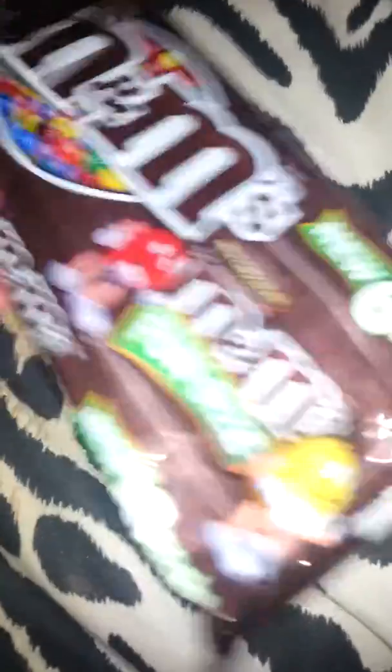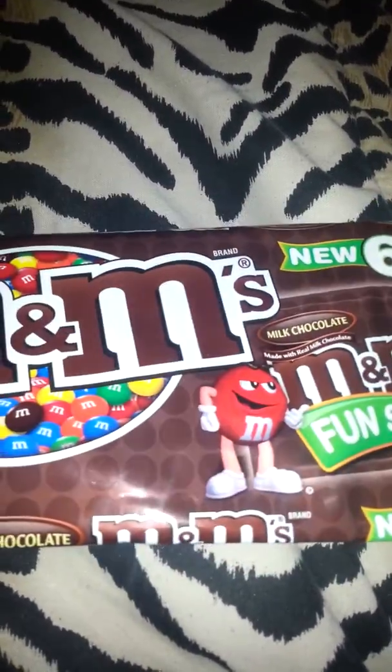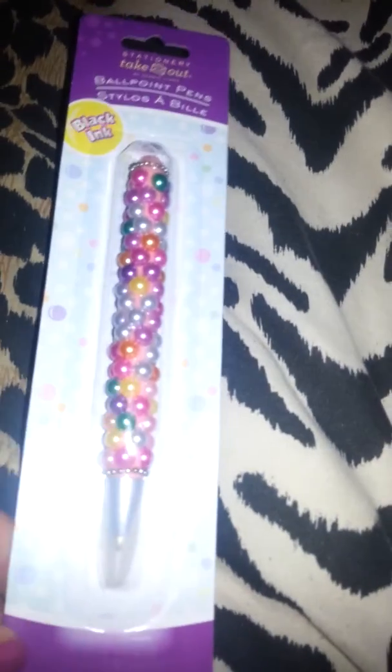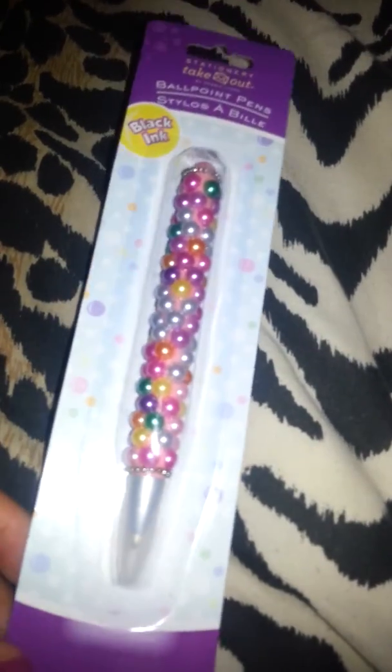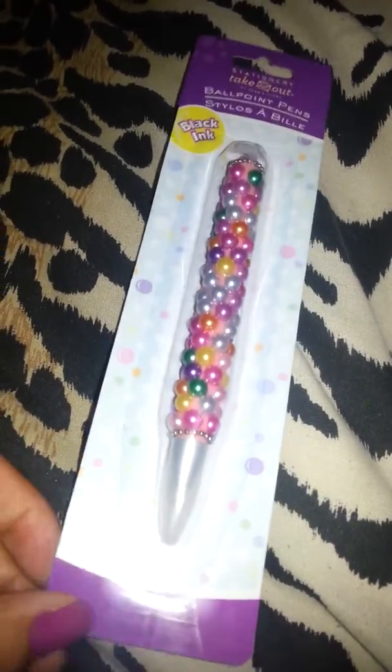Then I went to Dollar Tree and grabbed a couple of things. First I grabbed some M&Ms — there are six packs in here. Then I was walking by an aisle and spotted something laying there, got really excited, and grabbed it. I thought it was really cute so I put it in my purse.